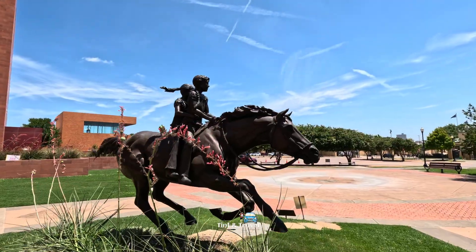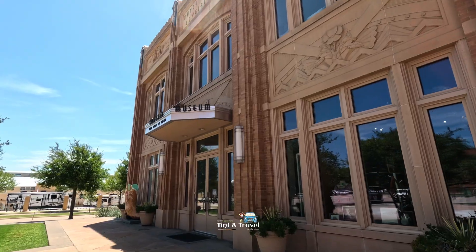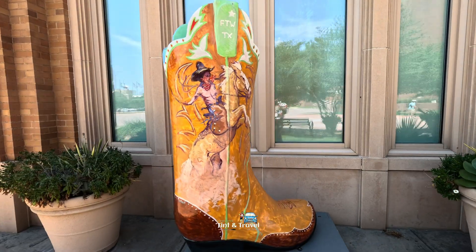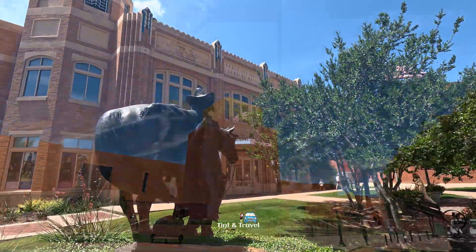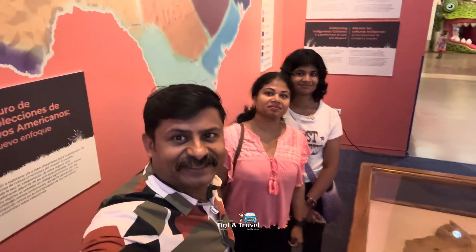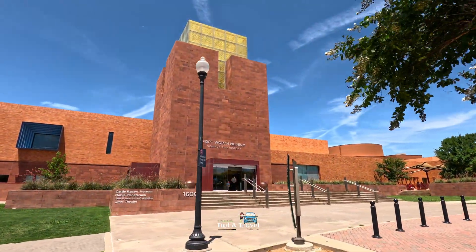From here, we are going to an Indian restaurant for our lunch. This is the Cowgirl Museum and Hall of Fame. Hope you liked this episode. With this, we are ending this episode here. Thank you for watching. Have a good day. Bye!